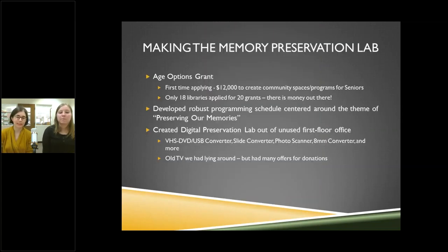Next is our Memory Preservation Lab. We received another grant — our director got an email about it and we applied and got really lucky. It was $12,000 to create community spaces and programs for seniors. There were 20 available grants and only 18 libraries applied, so we want to stress: there's money out there that you'd be surprised not everybody finds. We developed a robust programming schedule for seniors centered around preserving memories, using some of that money to create our digital preservation lab — a previously unused first floor office — with a VHS to DVD converter, slide converter, photo scanners, and 8mm converter.